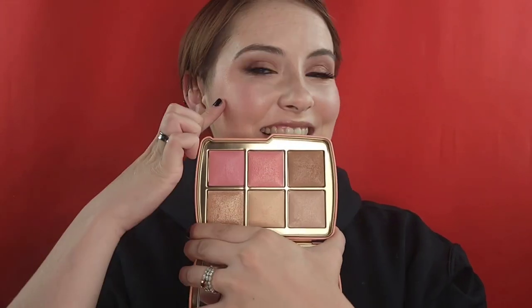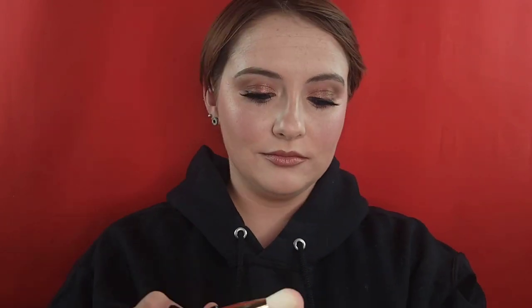I then went in on the other side with the Ambient Lighting Blush in the shade Radiant Rose, which is a new shade as well — it's more of a berry tone, really pink, more pink than what I usually pull for. After applying it alone on that side so you could see the color, I mixed my brush into both blushes and applied them on each cheek, which is probably how I would continue to use them. I think they make the perfect pinky flush together.